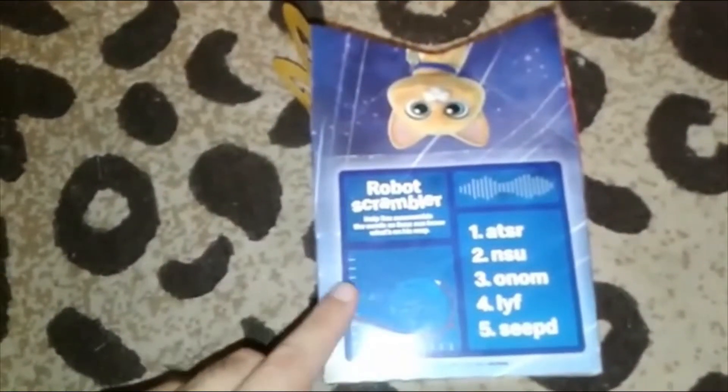We are back, and here's a closer look at the current Happy Meal box and the things you can get. There's a front, and here's some games you could play. There's a kitty there. And the Happy Meal.